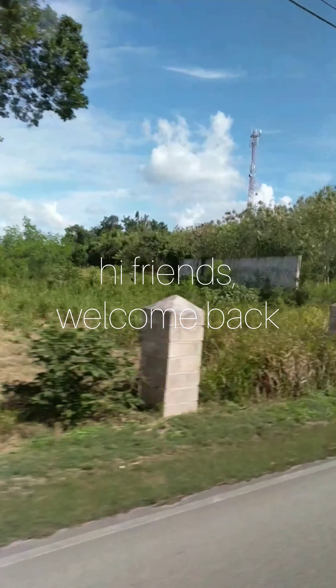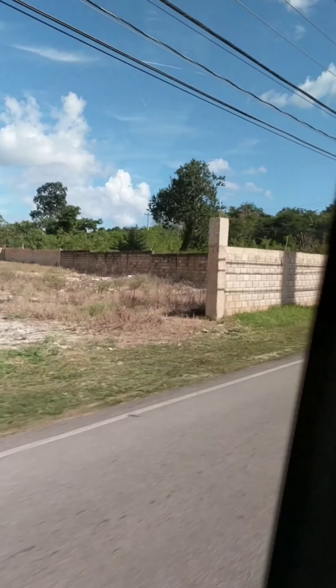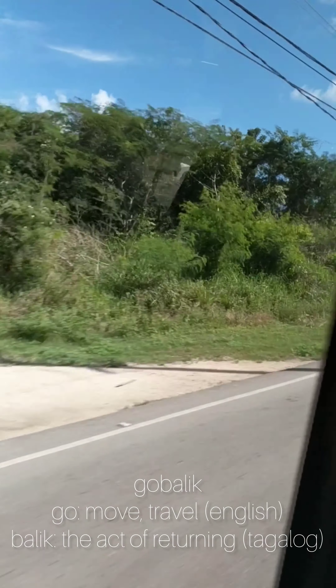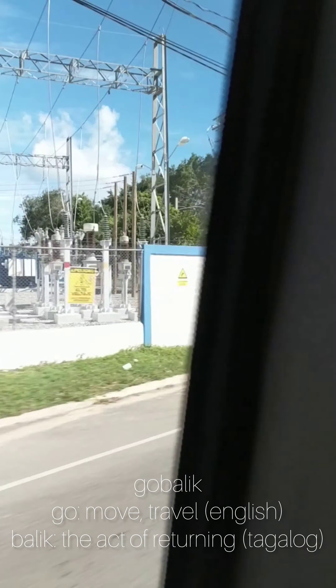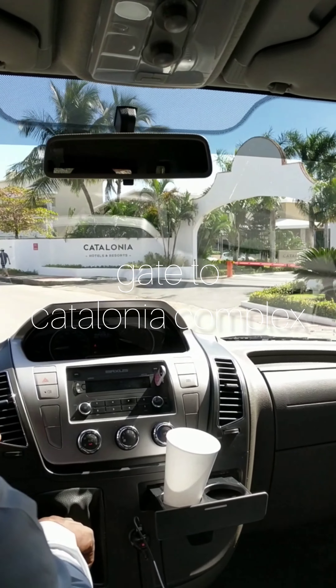Hi friends, Adele here from GoBalik. Welcome to another video. You may be wondering, what does GoBalik mean? Go in English is to move or travel. Balik in Tagalog is the act of returning or coming back. So GoBalik is an encouragement to go travel and repeat.